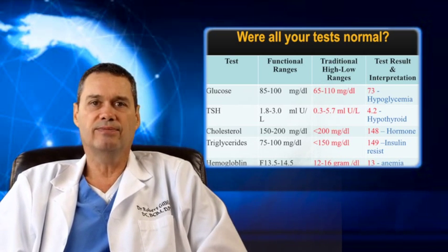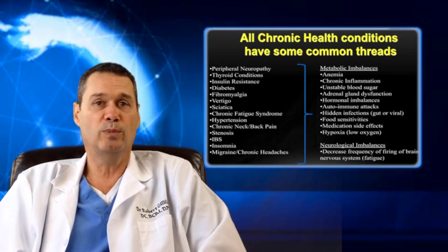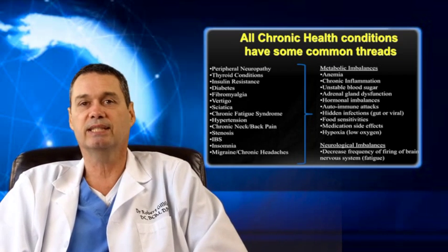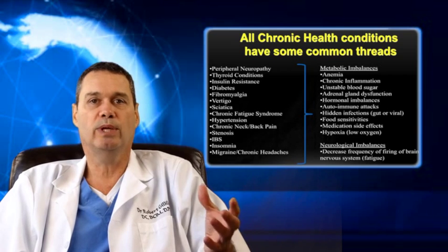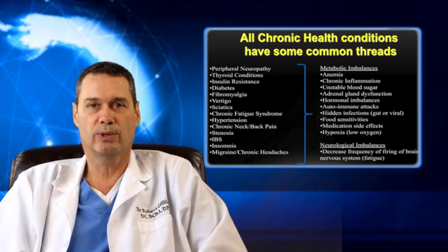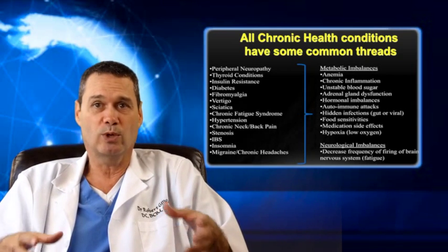All chronic conditions have some common threads, including anemia, chronic infections, unstable blood sugar, adrenal gland dysfunction, hormone imbalances, autoimmune attacks, hidden infections, food sensitivities, medication side effects, and low oxygen. How many of these do you have? Has anyone ever checked your adrenal glands? There's a huge connection between blood sugar instability and adrenal function, meaning that if you have blood sugar problems, you almost assuredly will have adrenal dysfunction. An integrative doctor addresses each problem in the correct order using nutrition and specific nutraceuticals.